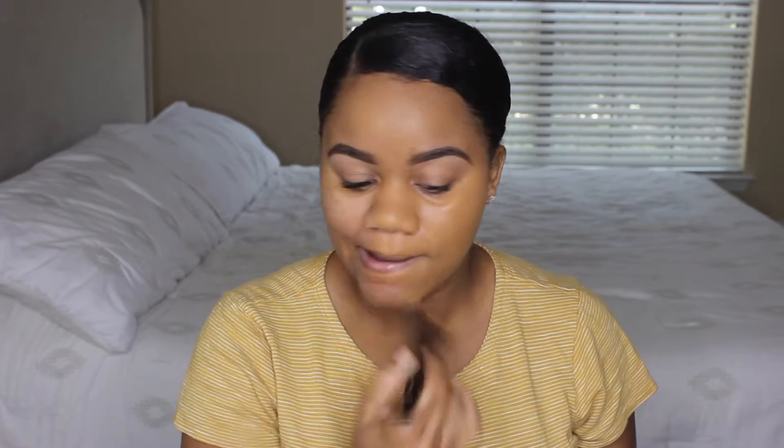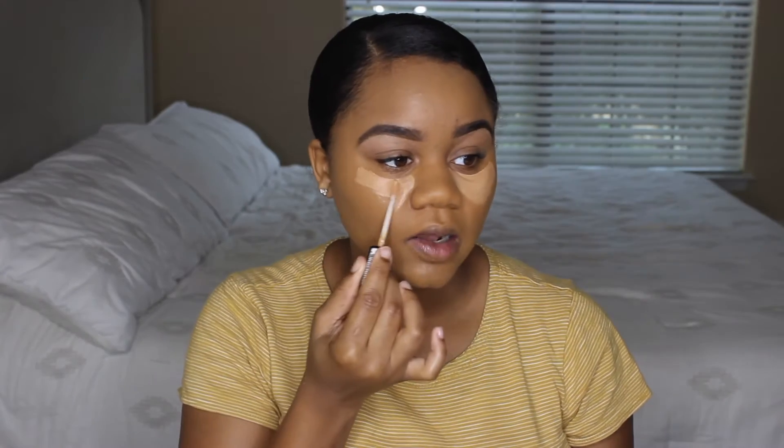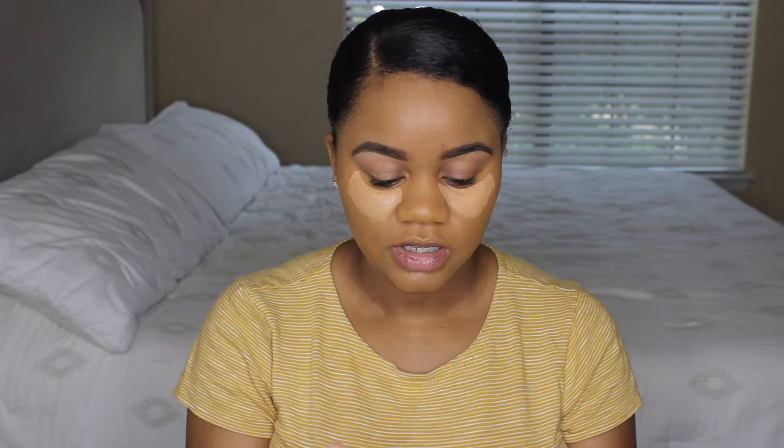That covered the blemishes up pretty well! Look how smooth and pretty this looks — it looks just like skin. I'm loving it. On camera the foundation looks a little darker but in person it's like the perfect color — I've never had a foundation that was the perfect color for my skin tone. It was either too light or too dark, so this is amazing.